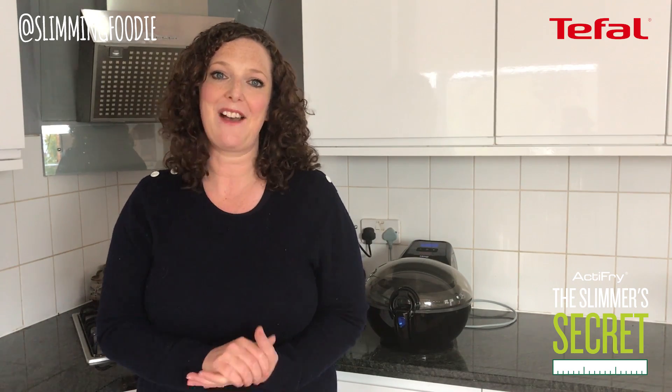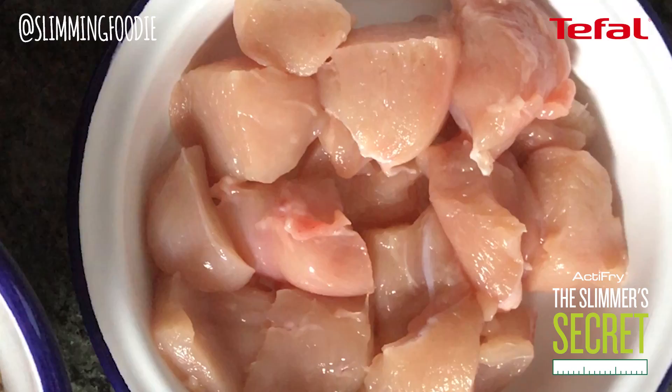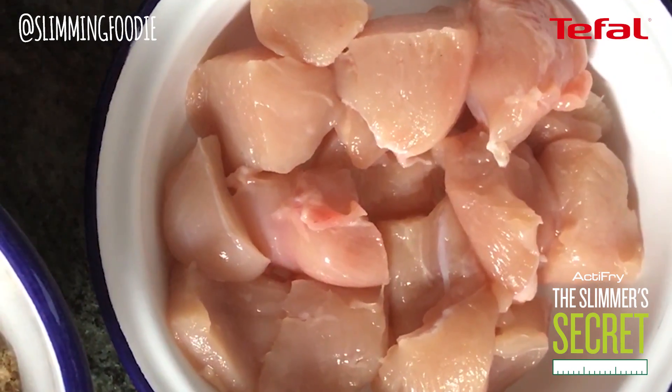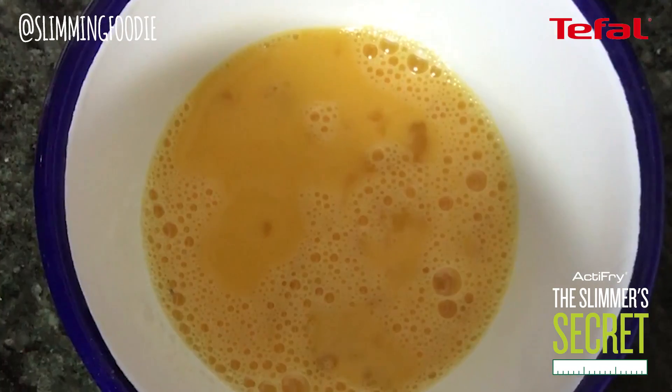My challenge from T-Fal was to create a healthy chicken nugget recipe. Two small chicken breasts chopped into chunks, two slices of wholemeal bread turned into breadcrumbs, one beaten egg.